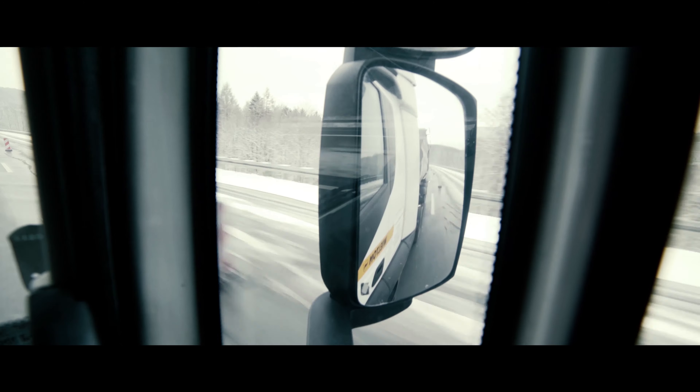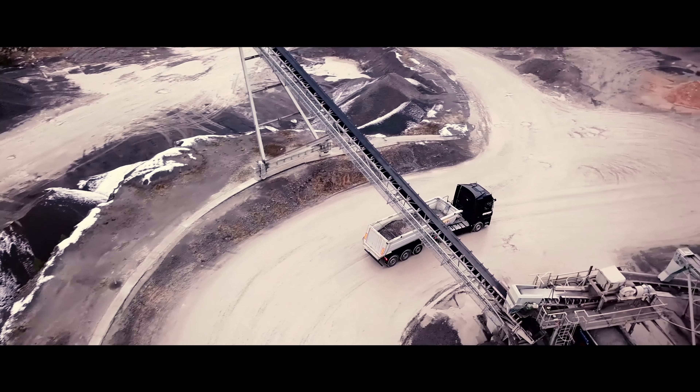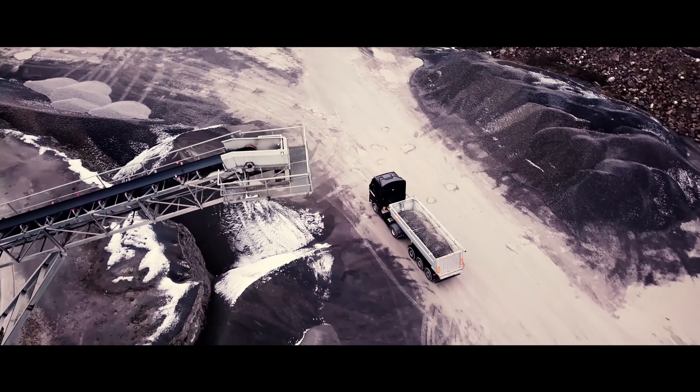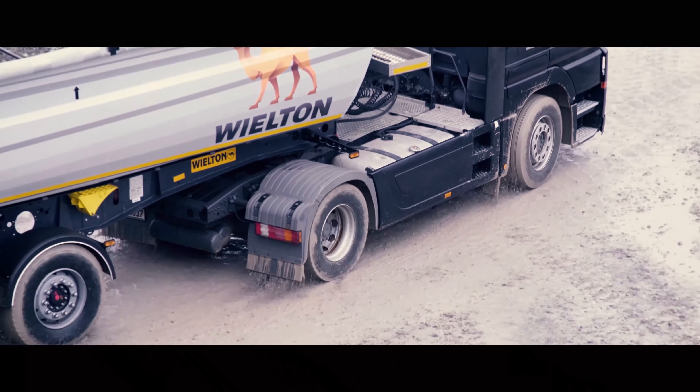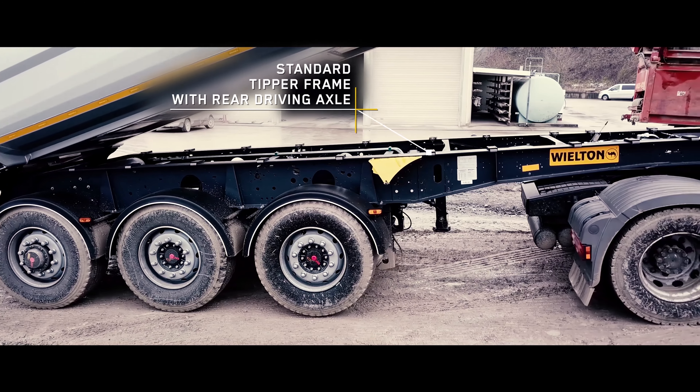Trucks and construction vehicles often work in difficult road conditions. These include snow, mud or sand. The effectiveness of our product is most important for us. We decided to use the hydraulically driven Safintra CD track axle in our semi-trailers.